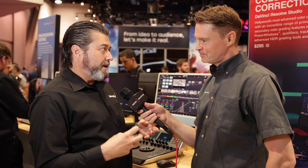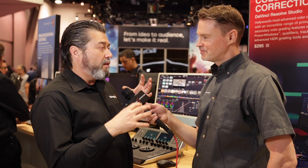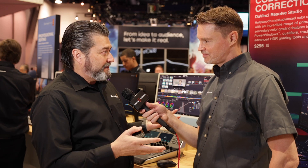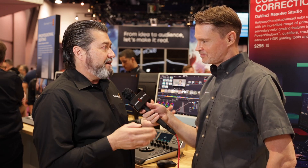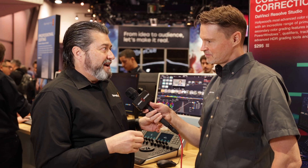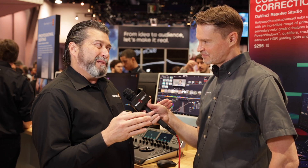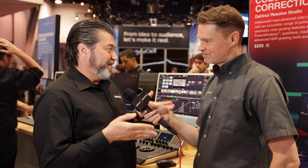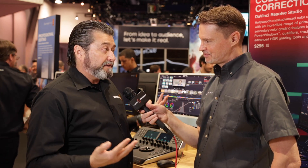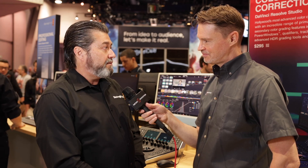That's why we always strive to update it for all of the features that we have, even Fairlight and Fusion — we have new tools there as well. The list actually this year was kind of long enough to make it version 19, but we just made it 18.5. It's downloadable today, and at the end of the summer we'll have the full release version.